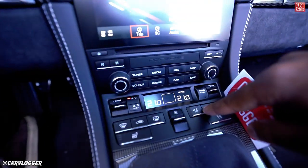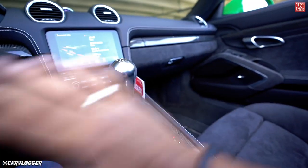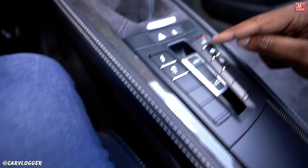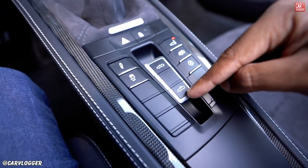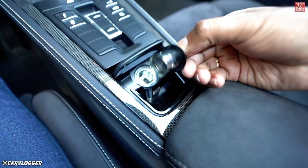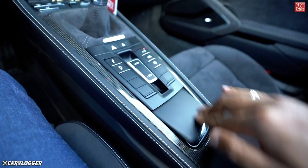Below the screen: controls for the two-zone climate system and heated seats. Then the manual gearbox — perfect grip, perfect size, just perfect. '718' is written below as well. Controls here let you override suspension, traction control on/off, the fun button for the sport exhaust valves, start-stop, rear spoiler control, and the roof button. All housed in leather. And there's a small ashtray with cigarette lighter and 12-volt input — the smallest ashtray I've seen in a car.